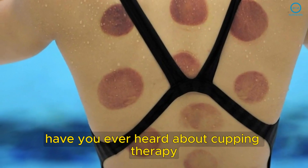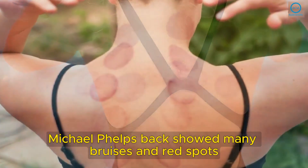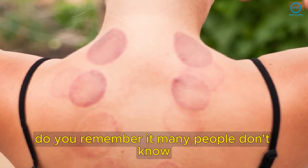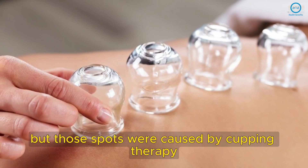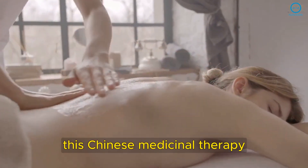Have you ever heard about cupping therapy? In the 2016 Olympics, swimmer Michael Phelps' back showed many bruises and red spots. Many people don't know, but those spots were caused by cupping therapy.